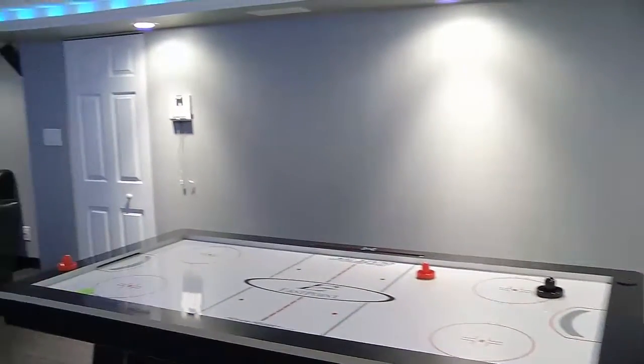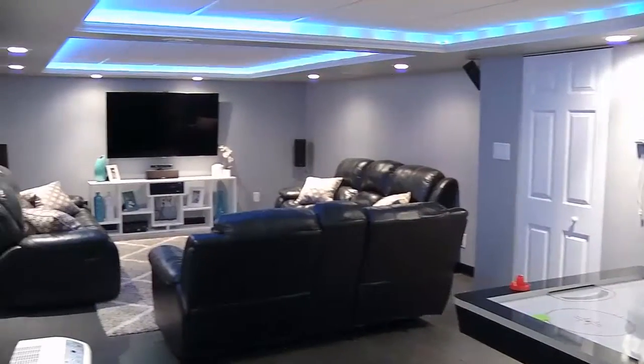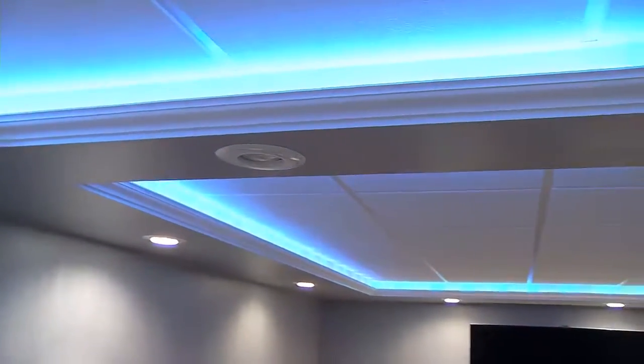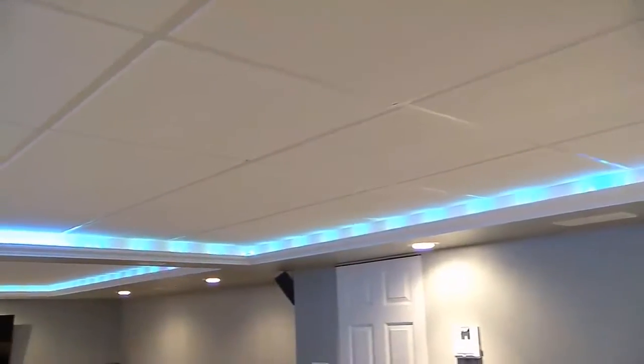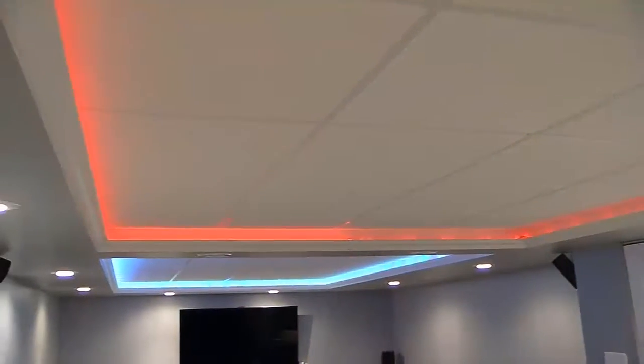And wait till you see the downstairs. Wow. What did we just walk into? These are so cool. So you've got a tray ceiling that has lights in it that you can change — now it's sort of on this mode where it's blinking and fading in and out. And it's white lights and blue, but you can make it red, green, you can make it all multi-colors.